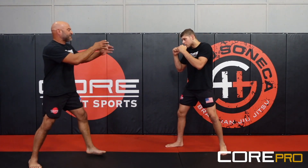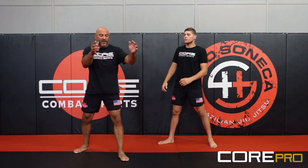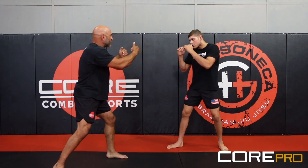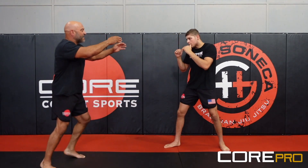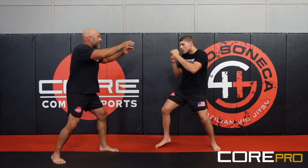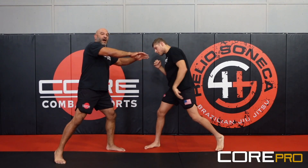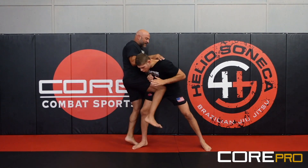Working this distance, I can have my hands in this funnel. I use the term funnel because I'm literally wanting to bring the punches into my funnel so I can hand fight. As he throws that punch, I can then set strikes up. So he does this, I can come here, pitch to the side and drive a knee.